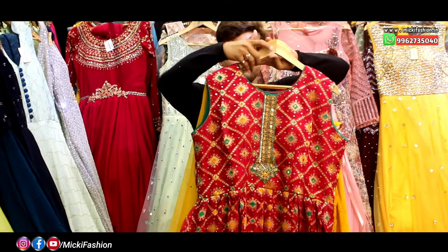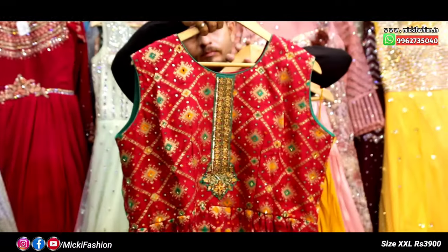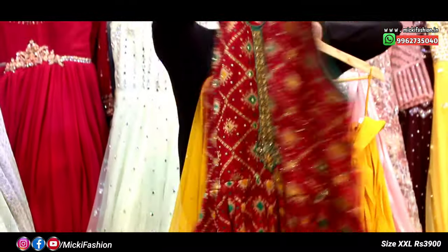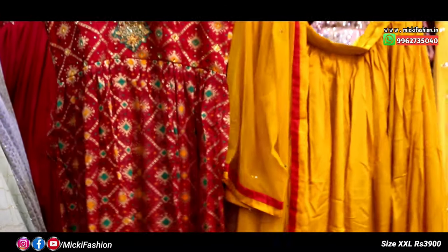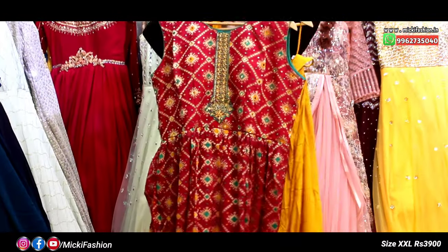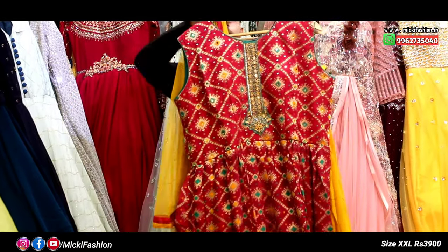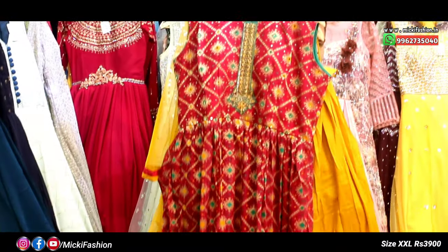Now we are going to show different outfits in pure Banaras fabric — stylish outfits with a full long top and skirts. Proper designer style boutique outfits. Price cost is 3,900 rupees in the designer dress, shawl available. Size double XL available.